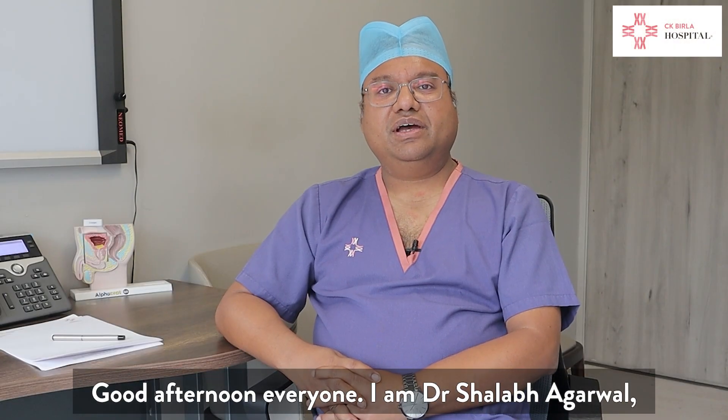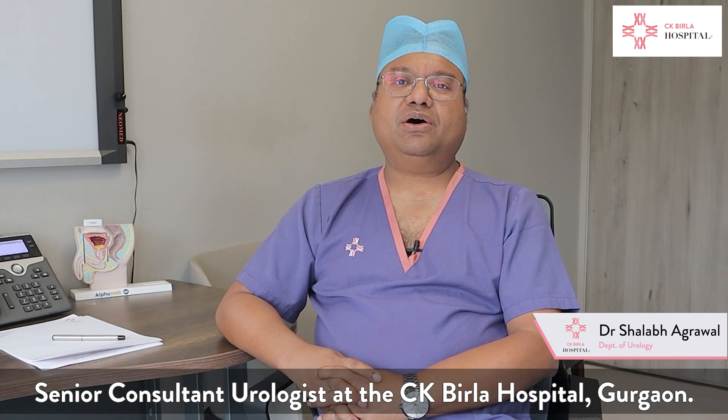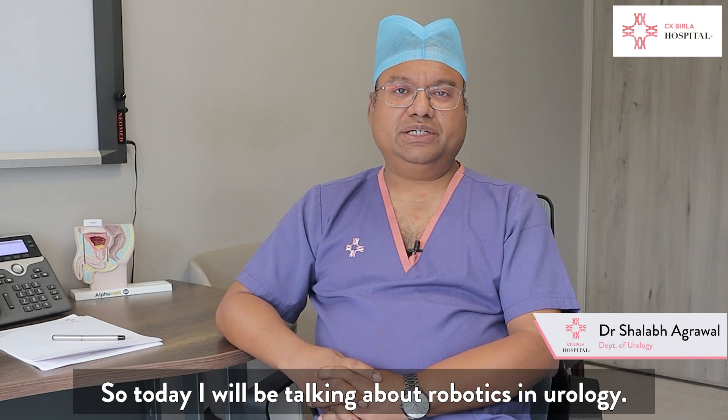Good afternoon everyone. I am Dr. Shala Bhagrawad, Senior Consultant Urologist at CK Birla Hospital, Gurgaon. Today I'll be talking about robotics in urology.